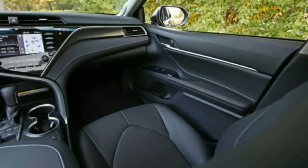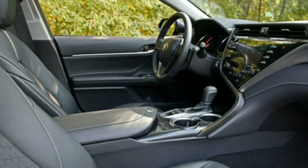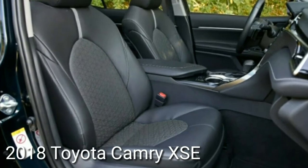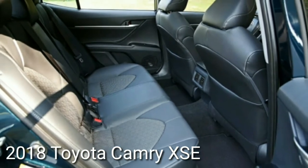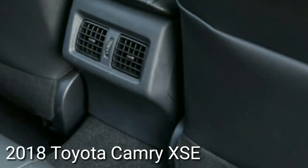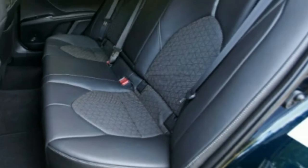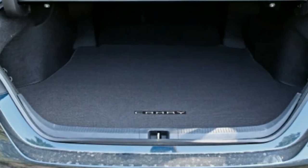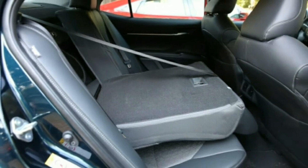The V6 Camry is compelling not only for its generous power but also for having six cylinders, as nearly every competitor has moved to smaller turbocharged four-cylinders, including the Honda Accord. The V6 sends the Camry from 0 to 60 mph in 5.8 seconds, 2.1 seconds quicker than the four-cylinder Camry SE. It also delivers a throaty growl from the quad exhaust outlets. However, the 252-horsepower turbocharged inline-four in Honda's top Accord 2.0T reaches 60 mph 0.3 seconds quicker, despite the two cars having nearly equal peak torque. The 2.0T Accord has barely any torque steer, while the Toyota has plenty.